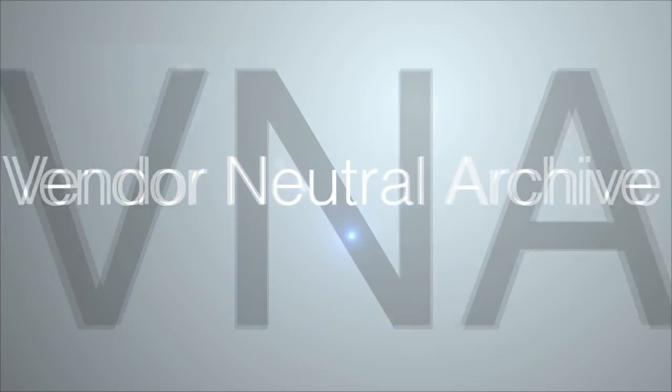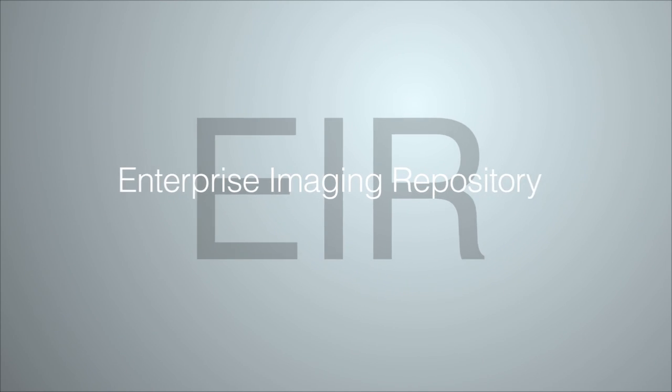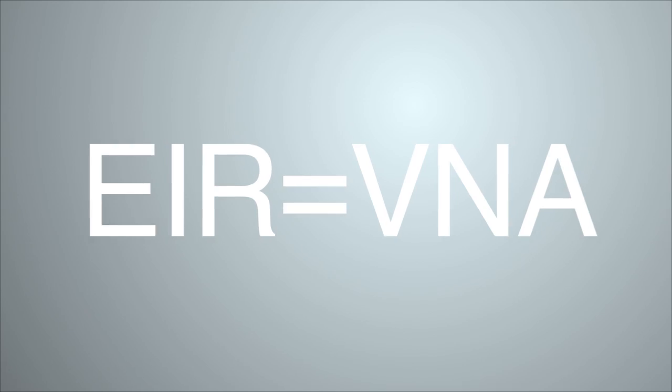In New South Wales we have a vendor neutral archive and we call that the Enterprise Imaging Repository, or the EIR. The Enterprise Imaging Repository will be rolled out across the state of New South Wales over the next 12 months.